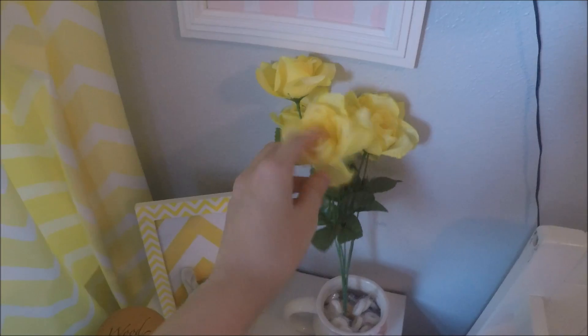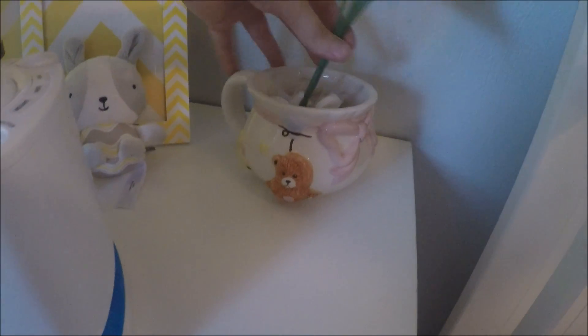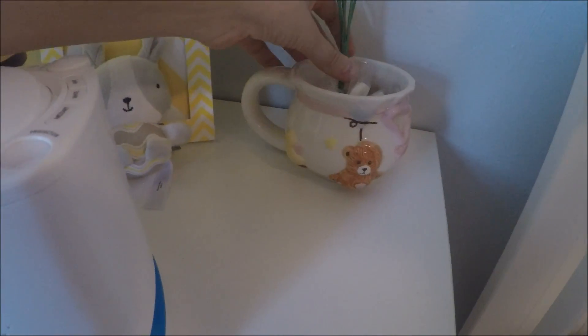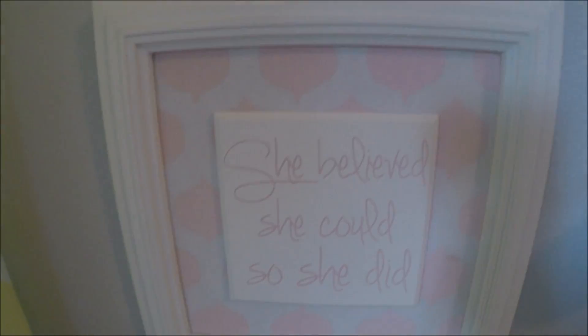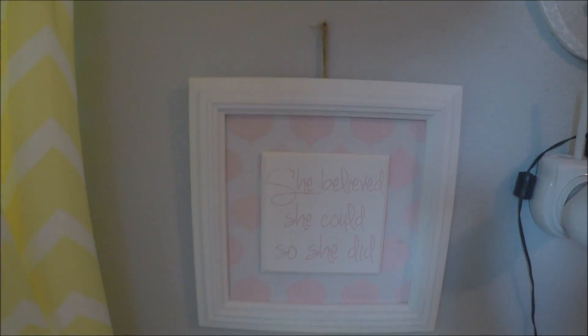There are these flowers that I was given on Mother's Day from Gracelyn — they're just fake. And then these candies in this little cup that I was given at the hospital when I had her; it had like this little goodie bag in it. And this sign right here that I was given as a gift that says 'She believed she could, so she did.' It doesn't really match, but I just thought it was cute so I put it there anyways.